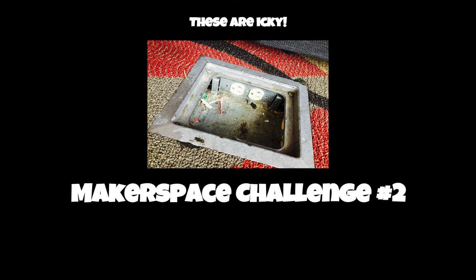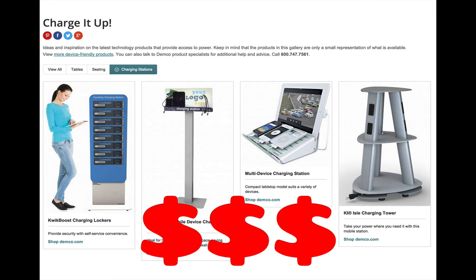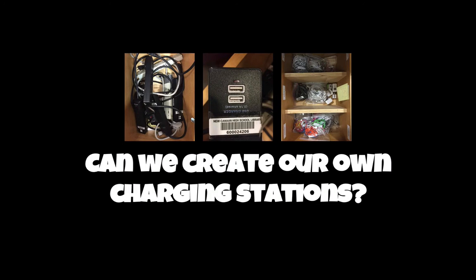Here's another problem — these floor outlet ports are really terrible. Nobody wants to reach into them to plug in their electronic devices, yet we do have outlet ports all over the floors in the library. So here is our second makerspace challenge: we need charging stations, but they cost in the thousands — that one on the right there can cost as much as $2,500. We have the tools to create our own charging stations, so maybe we can be creative about supplementing what we've got to build our own charging stations here in the library.